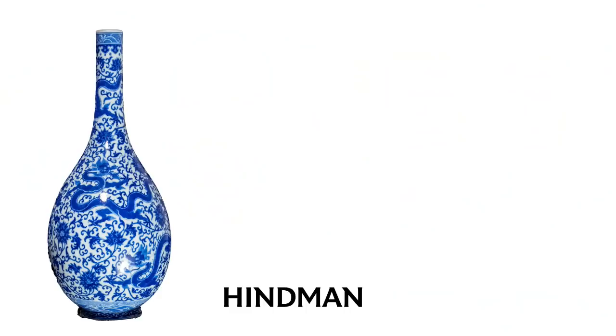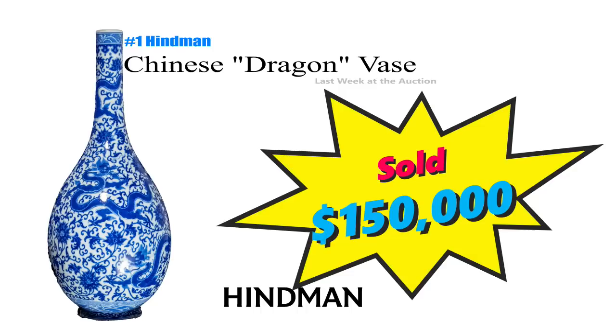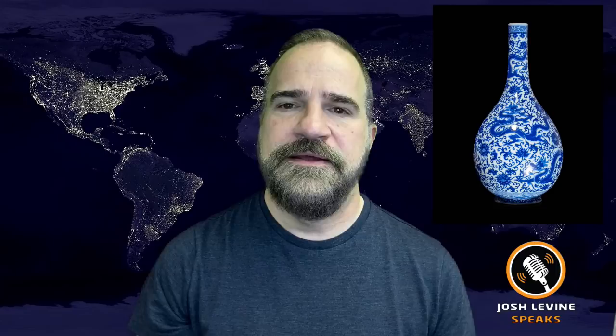Number 1 is a large Chinese blue and white dragon vase that just brought $150,000 at Hindemann. This Danping, or bottle vase, was part of the Republic period — that's 1912 to 1949 — and is 19 inches tall. A fine example, but not what the Chinese would consider an antique, like Qing or Ming dynasty. Republic period. Now get out there and find one.